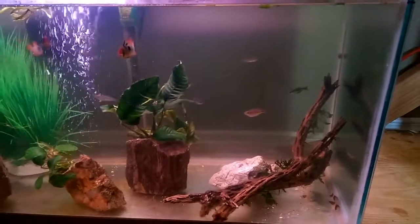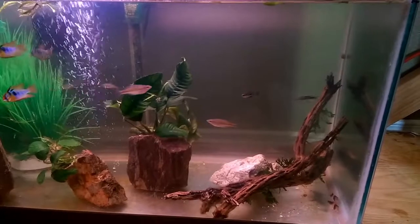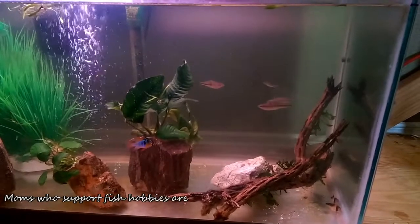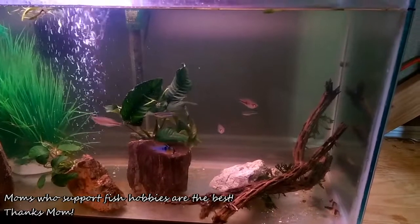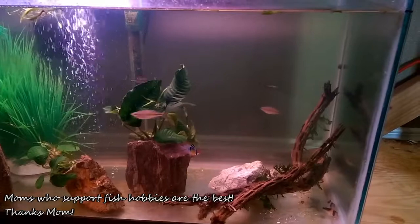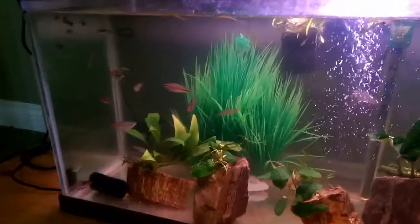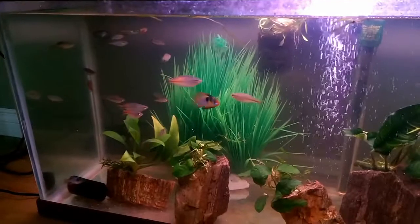So here you can see the first thing you're going to notice is those German Blue Rams. There's a bunch of rainbows and a couple of Corys that are in here. This is shot a little over a week ago. There's actually something else in my quarantine too that I'll show a little later — they were a birthday present from my lovely mother. She got me a pair of L333 Yellow King Tiger Plecos, which those things are super cool. As soon as I could get them not to just be constantly hiding under a piece of wood, I'll be showing those to you guys.